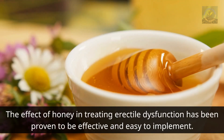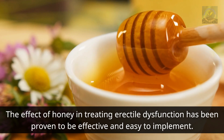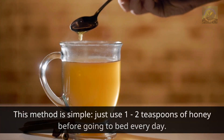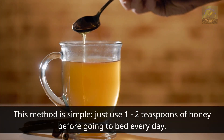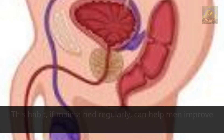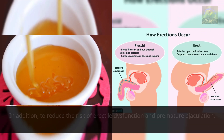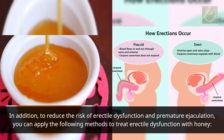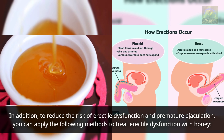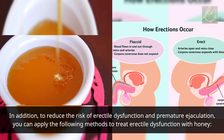The effect of honey in treating erectile dysfunction has been proven to be effective and easy to implement. Simply use one to two teaspoons of honey before going to bed every day. This habit, if maintained regularly, can help men improve their physiological endurance and reduce the risk of erectile dysfunction and premature ejaculation.